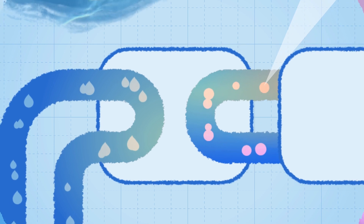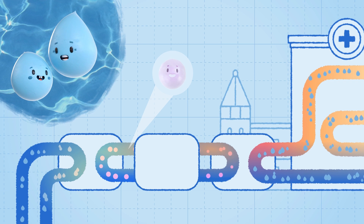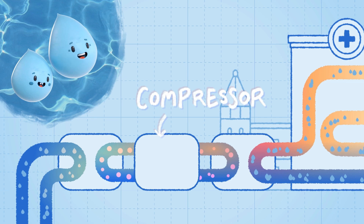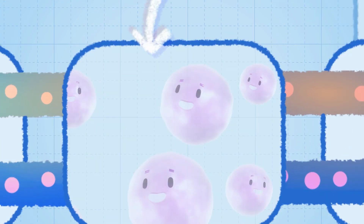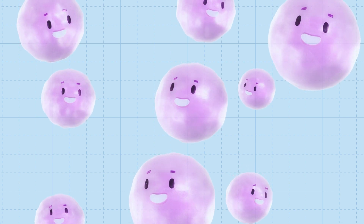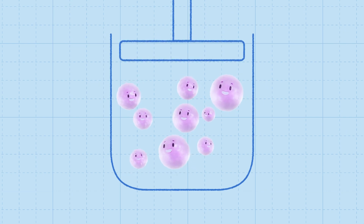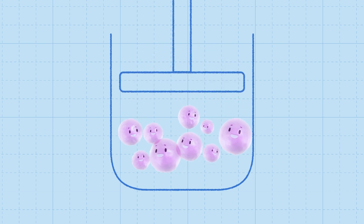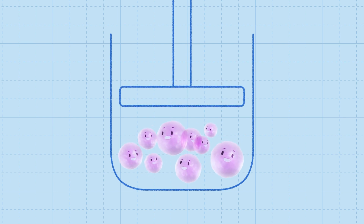Our refrigerant friends are now in gas form, but they're still not quite hot enough to heat our water cousins at the hospital. So they're then moved onto a compressor, where they'll really heat up. To understand how the gas heats up more, we need to understand what happens when we compress or squeeze a refrigerant gas. When a refrigerant gas is squeezed into a smaller space, the molecules bump into each other more often, and transform their movement energy, known as kinetic energy, into heat. This is what's happening to the gas in the compressor.